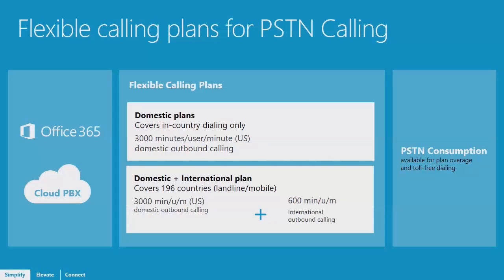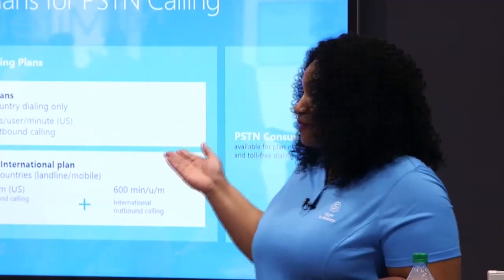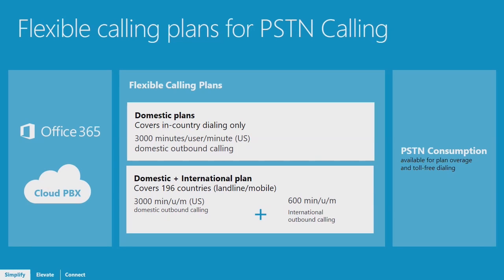The second option is international calling plans, which enables your users to call internationally — 600 minutes per user per month. Those minutes are also pooled, allowing you to share them across users. If some users use less and some use more, those usually balance out. The calling plans can also be purchased together, so you can have some users on domestic only and others — like sales or frequent travelers — on international. Lastly, there is PSTN consumption for 1-800 numbers or for overage. If you go over the 3,000 minutes, it flips to a per-minute rate. By setting up PSTN consumption, you can also support those service numbers.